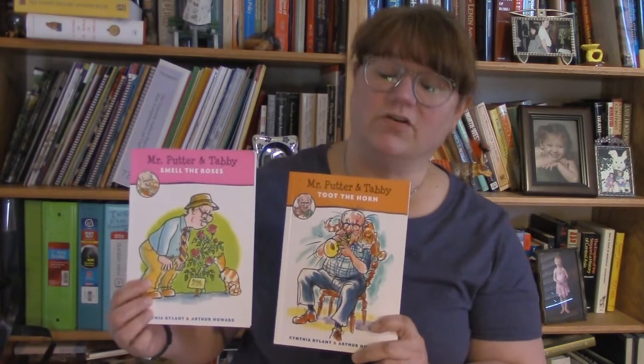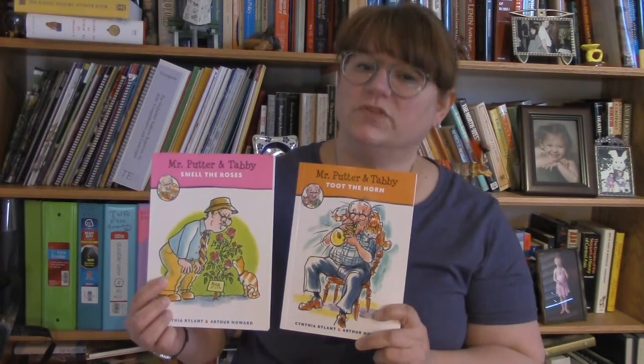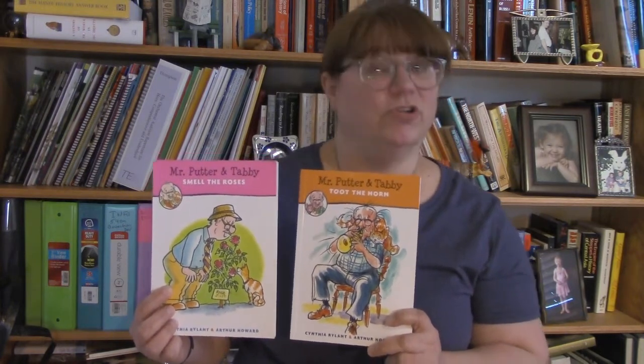Next I'd like to share with you the Mr. Putter and Tabby series by Cynthia Rylant, illustrated by Arthur Howard. This is a long-running series and a family favorite in our house. It follows the adventures of Mr. Putter and his elderly cat Tabby, along with their neighbors Mrs. Teaberry and her good dog Zeke.